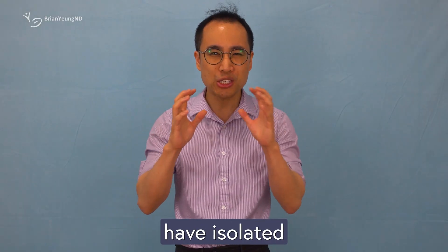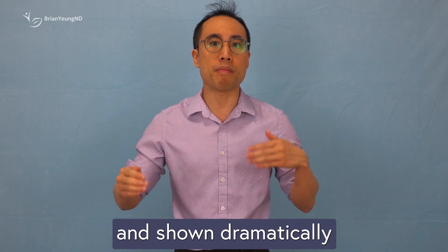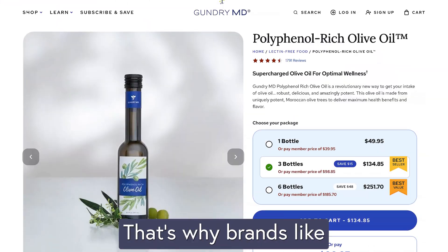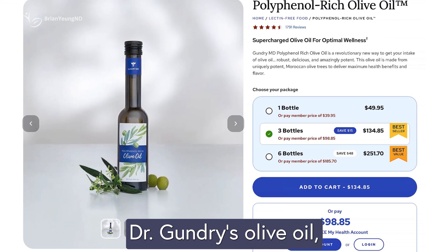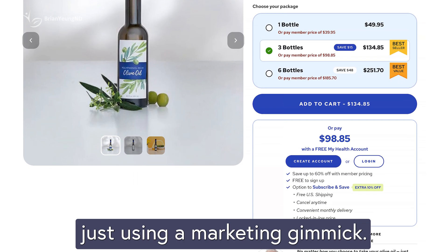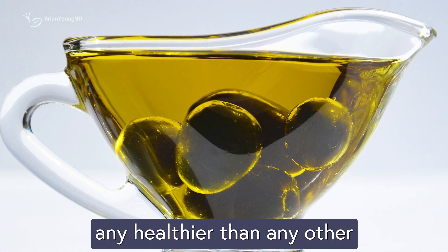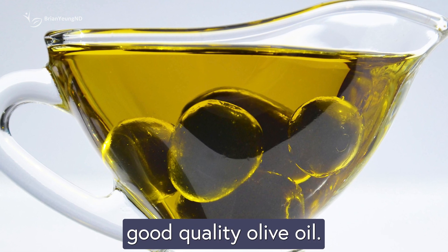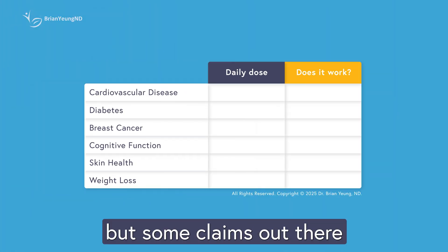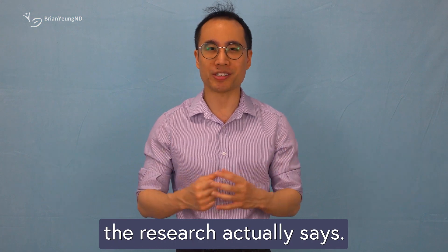No major studies have isolated hydroxytyrosol or polyphenol levels alone and shown dramatically better results. It's all about the whole food, not a single chemical. That's why brands like Dr. Gundry's olive oil, which market themselves based on their high polyphenol content, are really just using a marketing gimmick. It doesn't actually make their oil any healthier than any other good quality olive oil. Olive oil has a lot of genuine health benefits, but some claims out there definitely go too far. So let's break it down and take a look at what the research actually says.